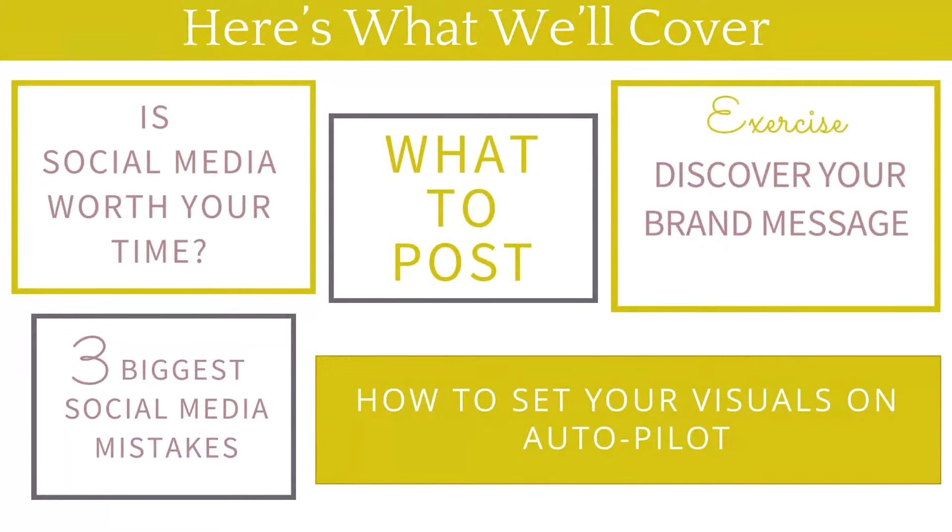We'll cover some of your biggest headaches when it comes to visuals, and we'll also talk about how you can create a recognizable brand and establish brand value so that people are willing to pay more for what you have to offer. Here's what we're going to specifically cover today: Is social media worth your time? What to post? We'll do a little exercise to help you discover your brand message. Three biggest social media mistakes that I see people making all the time that can actually hurt their brand, and how to set your visuals on autopilot.